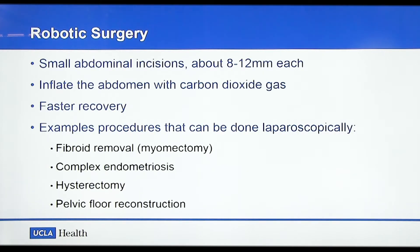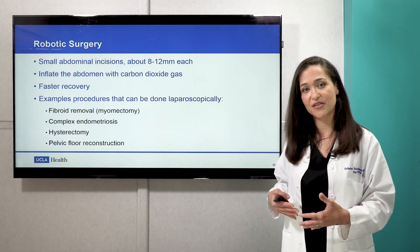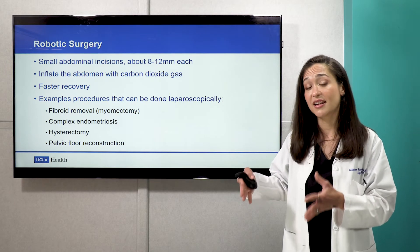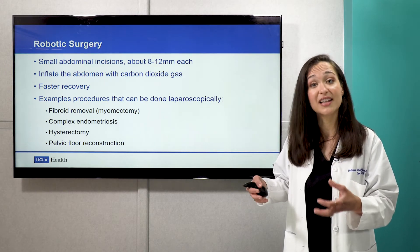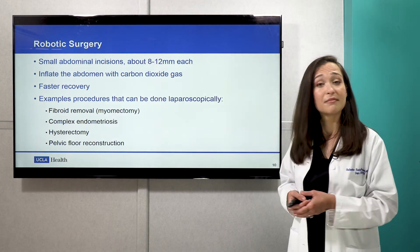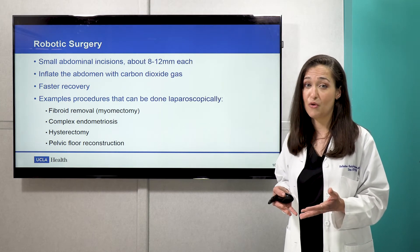And then robotic surgery. Robotic surgery is very much the same idea as laparoscopy in that there are small incisions on the abdomen through which we transfer our instruments, with the exception that the surgeon is actually sitting at a console that's separate from the patient. Via that console, the surgeon is able to do a little bit more fine detailed work and remove very large things like large fibroids. In the same vein as laparoscopy, patients have relatively fast recoveries and most can anticipate going home the same day.